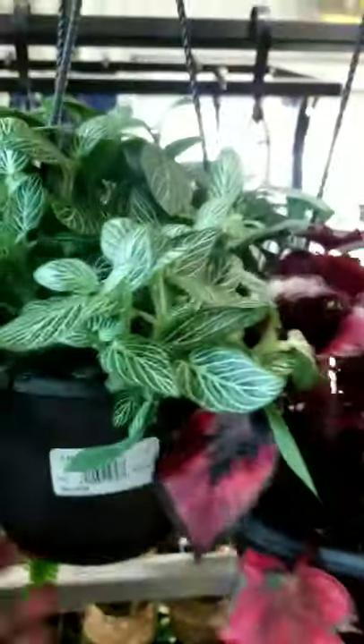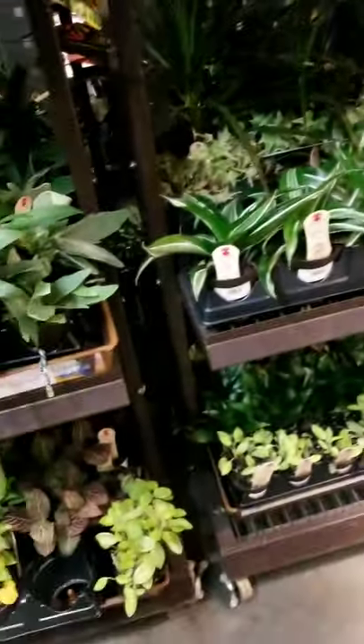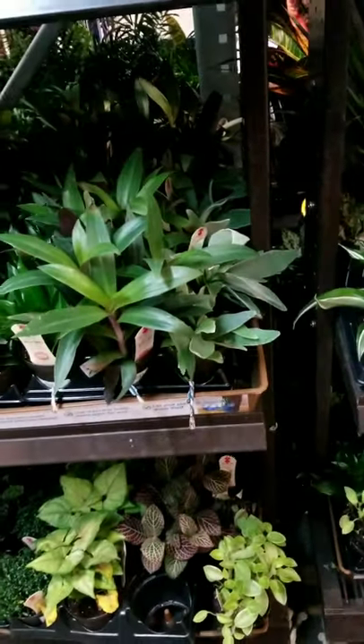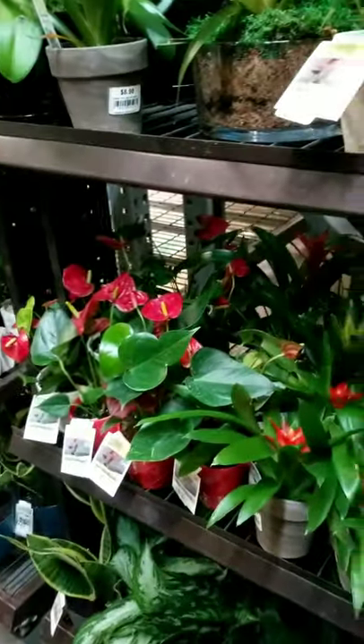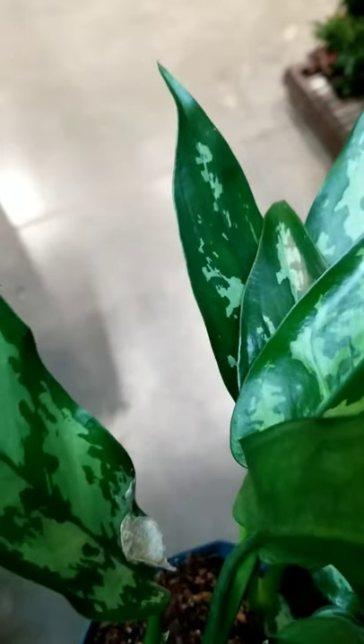More fittonias, more dragon trees. I'm always giving stuff away — I gave away my scindapsus and of course it's great to give it away, but now I want another one. This one here is an aglaonema as well — they get pretty big but I like this one.